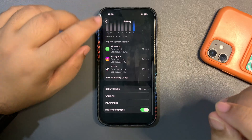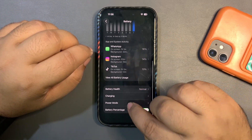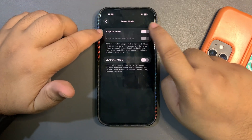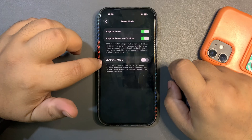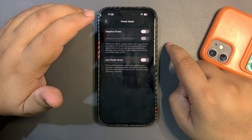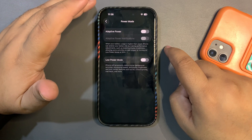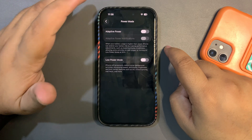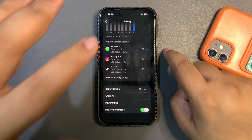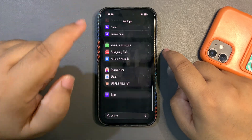In the Power Mode settings there are options like Adaptive Power and Low Power Mode, but I don't use any of these. I'm still getting decent battery life without them, so I just keep them off.